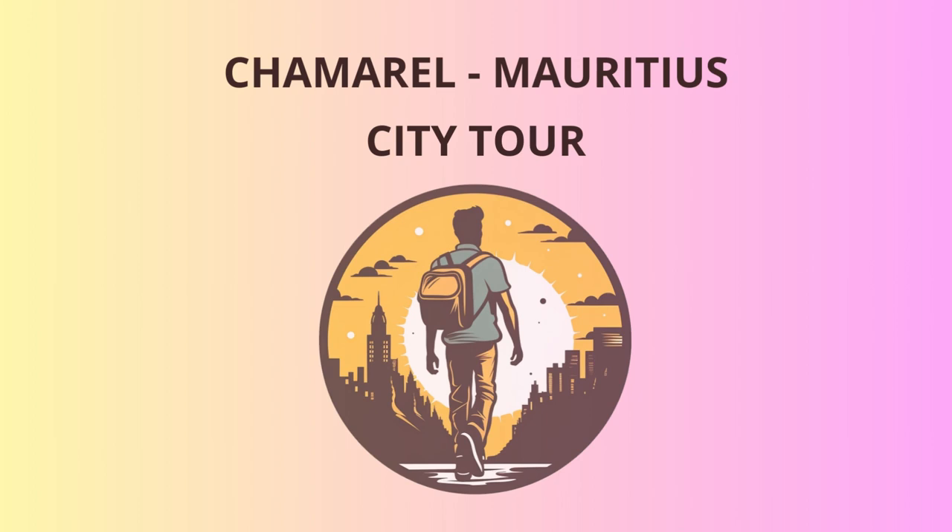Greetings, fellow adventurers. Welcome to the enchanting land of Shamro, Mauritius. Today, we embark on a journey that will take us through the wonders of this picturesque region.